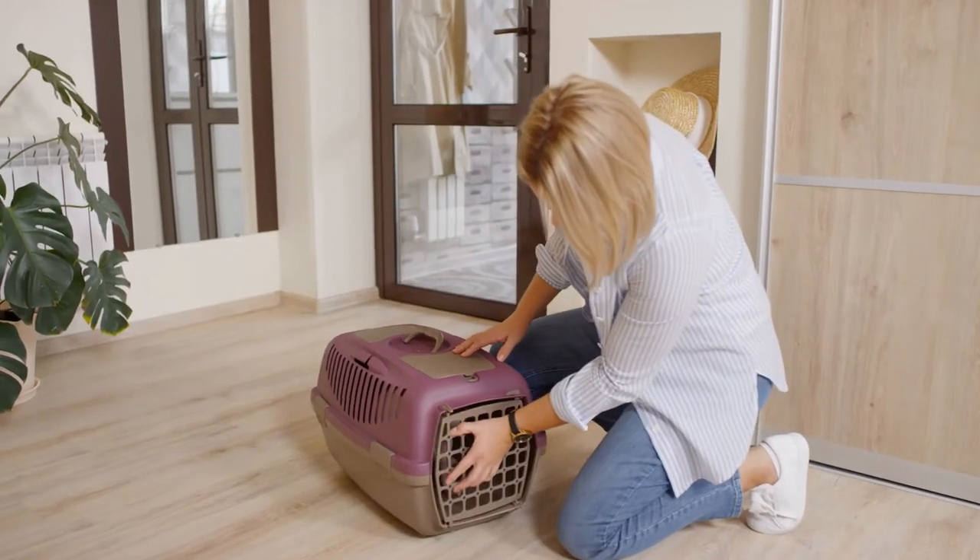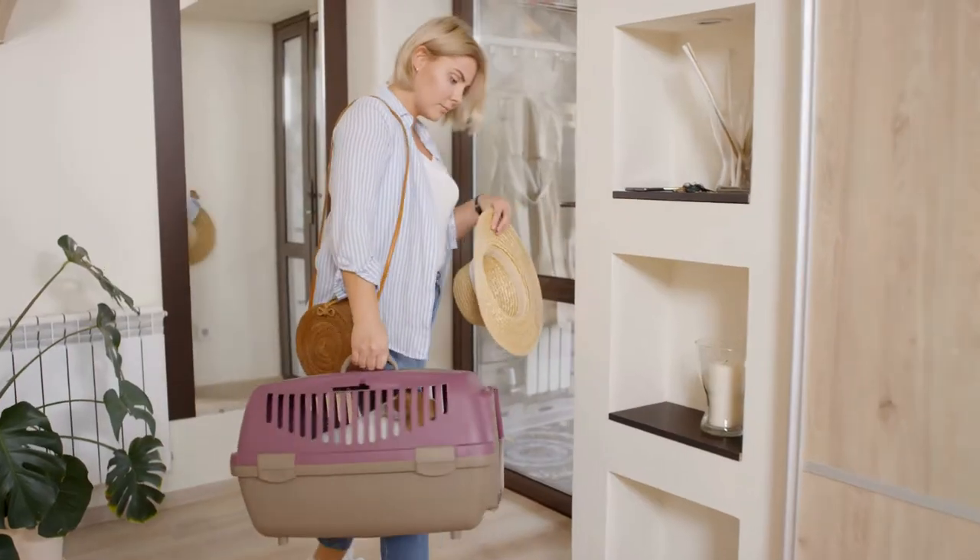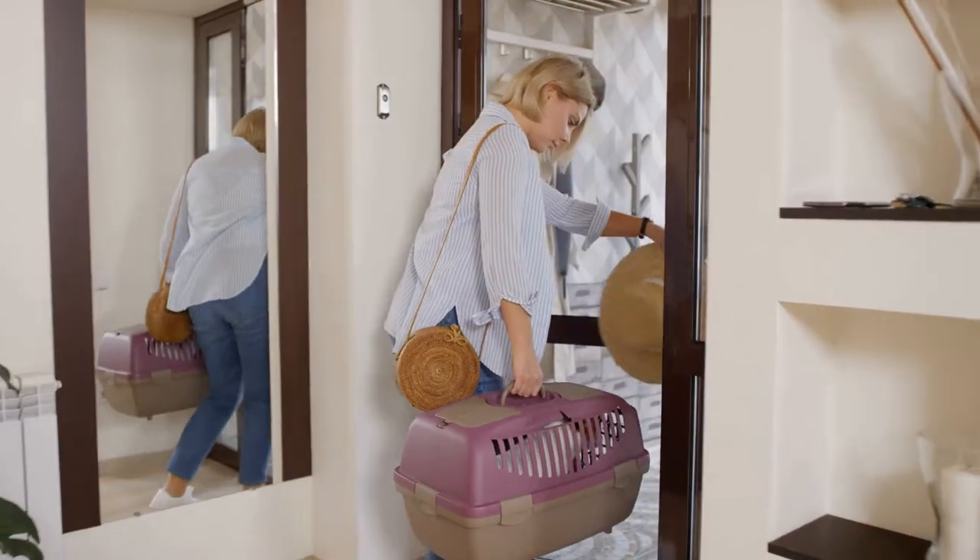Then eventually work up to doing this with the door closed. You'll find that this is going to be very helpful when it comes time to transporting your pet, whether it's down the street or across the country. When it comes to the move itself, if possible, move the house before you move the pets. Set up as much as you can — even one room — before you introduce the animal to the new home.